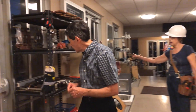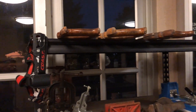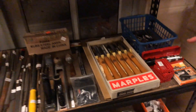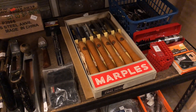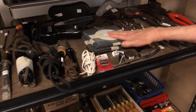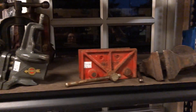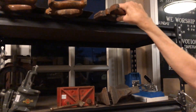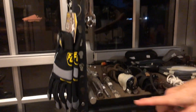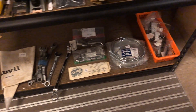Over here is all hand tools: files, wood tooling tools, wood pouches, drill bits, heating tools, vices of different kinds, and hand saws up here. Watch the sides — all kinds of things are hanging up on the sides: gloves and safety glasses.